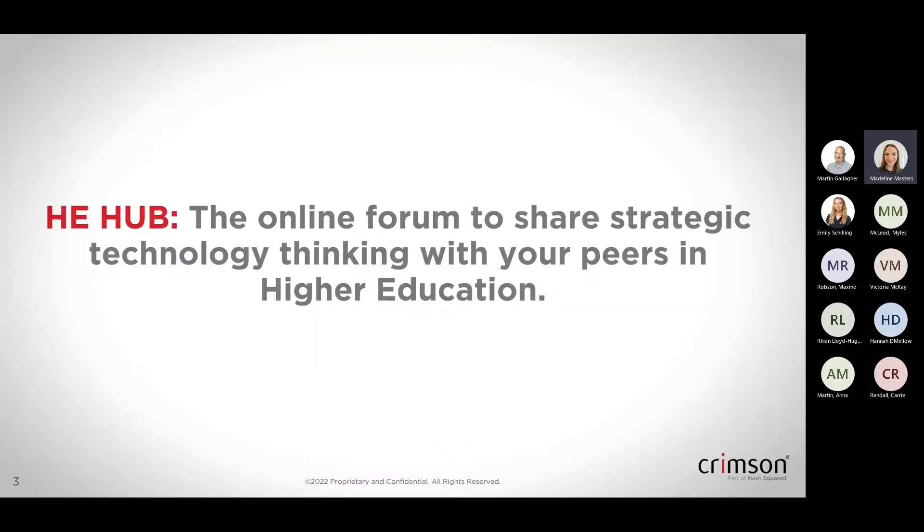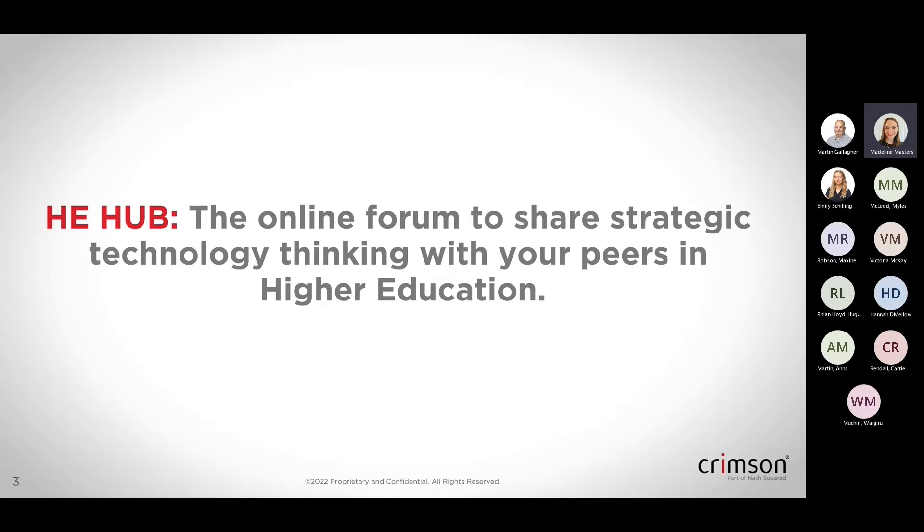A little bit of background about the Higher Education Hub. Our HE Hub is essentially an online forum that we hold every other month to bring together our peers in the higher education sector and share some of that strategic technology thinking and what we're seeing in the market. We just want to bring together like-minded people to have some discussions and hopefully create a good community. We're always keen to understand if there's anything else you want us to explore.